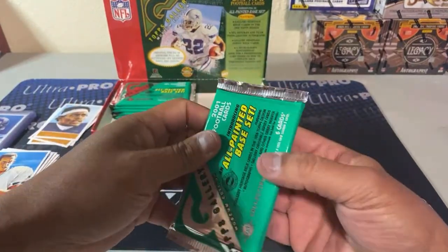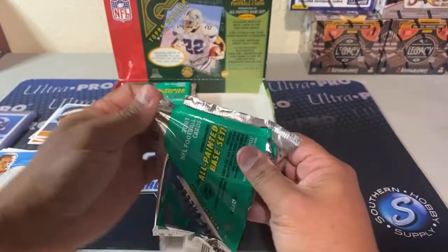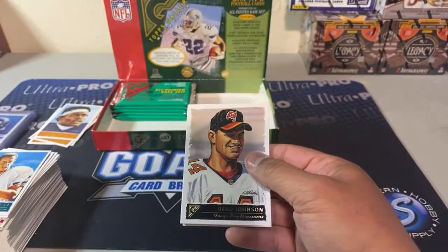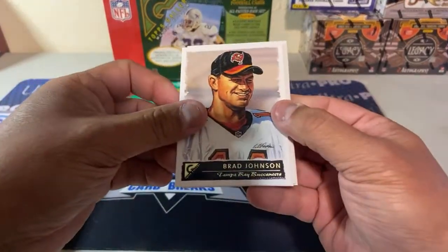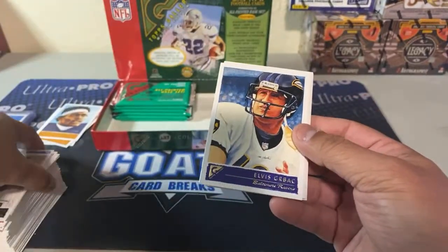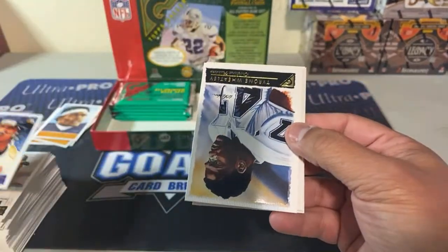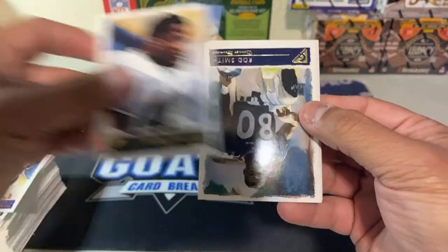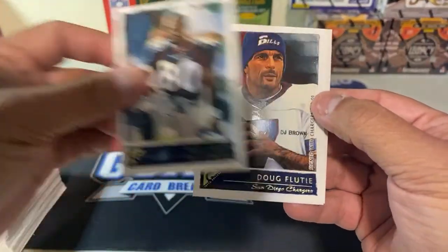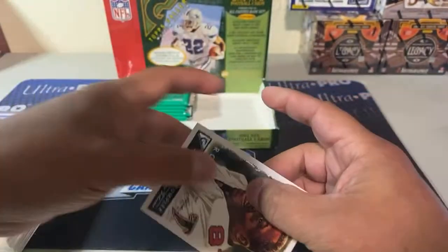So overall I've been pleased. Haven't gotten the Brees but it's still been good — I got the second, third, and fourth best rookies in this set probably. Number five would be Chad Ochocinco. Brad Johnson, Elvis Grbac. Tyrone Wheatley, Rod Smith. Doug Flutie Flakes. And Alge Crumpler rookie.